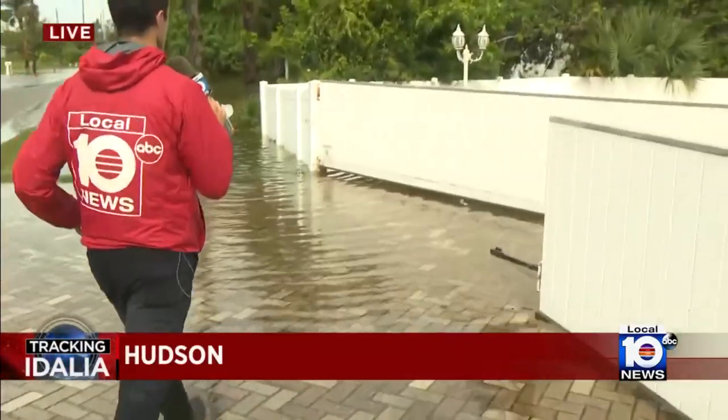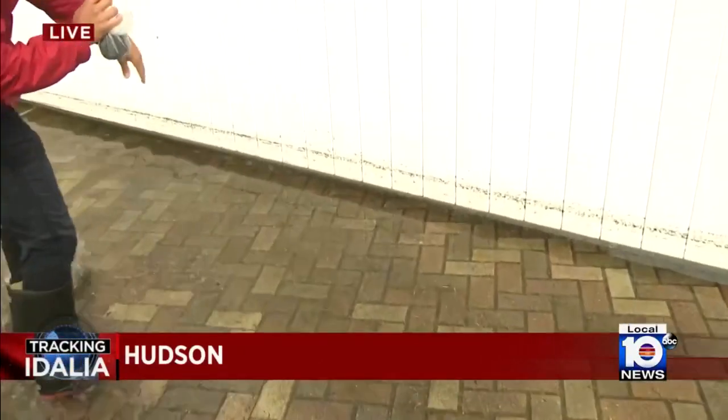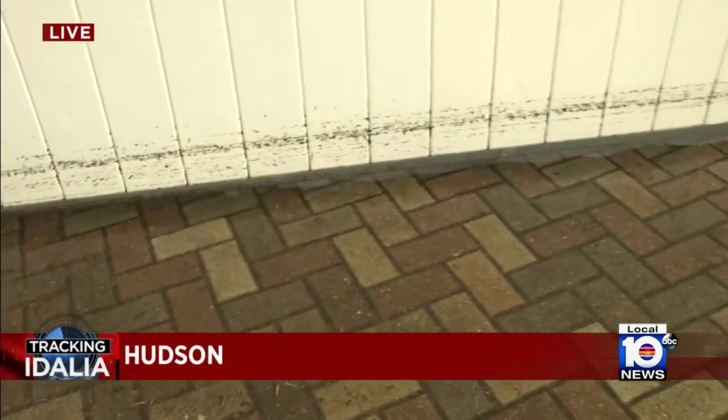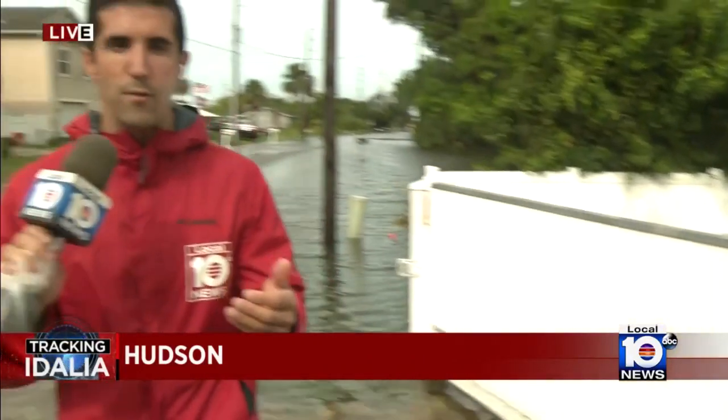He's been showing us all morning the rising waters in those neighborhoods. A little bit of good news here in Hudson: the water appears to be going down a little bit. I want to show you the water line on this fence over here. The homeowners felt they had to leave — they grabbed their car and opened it up. But you can see where the water was about 45 minutes ago. It was right there. We are still more than a mile away from the Gulf.